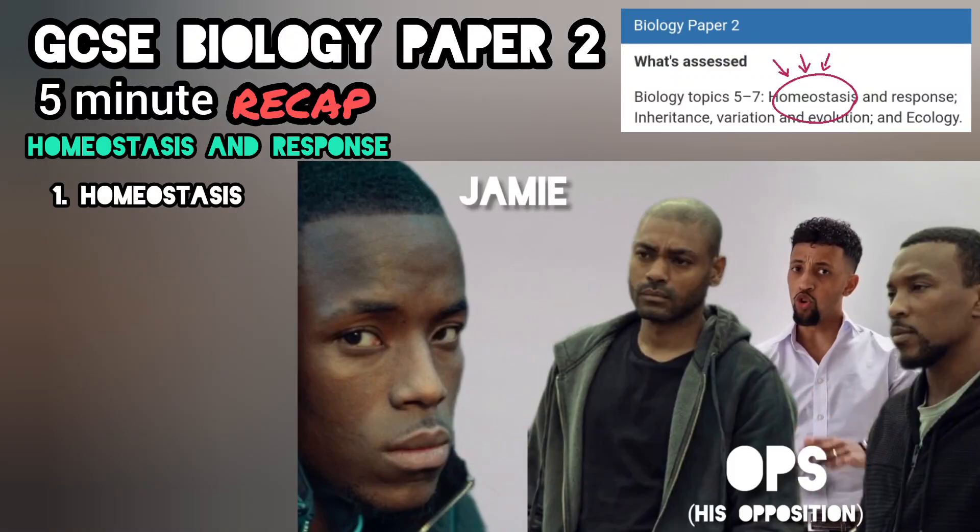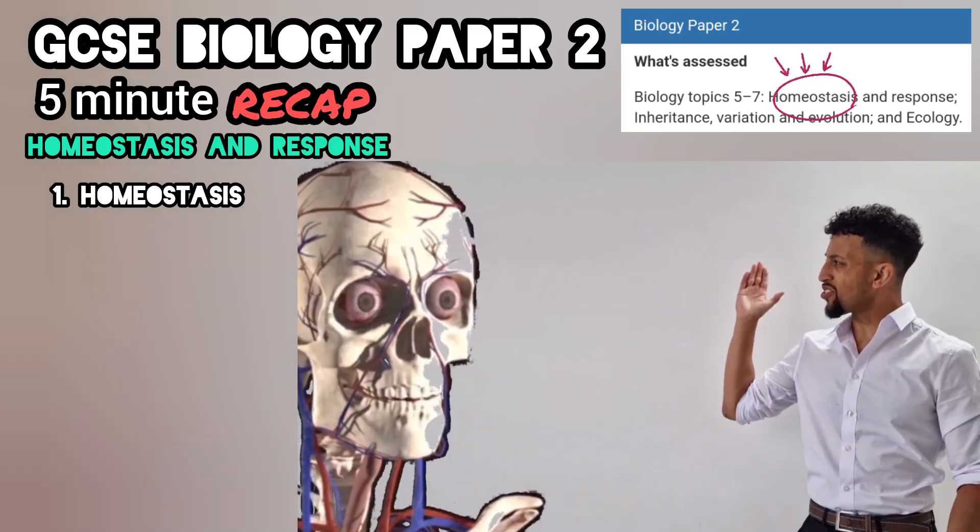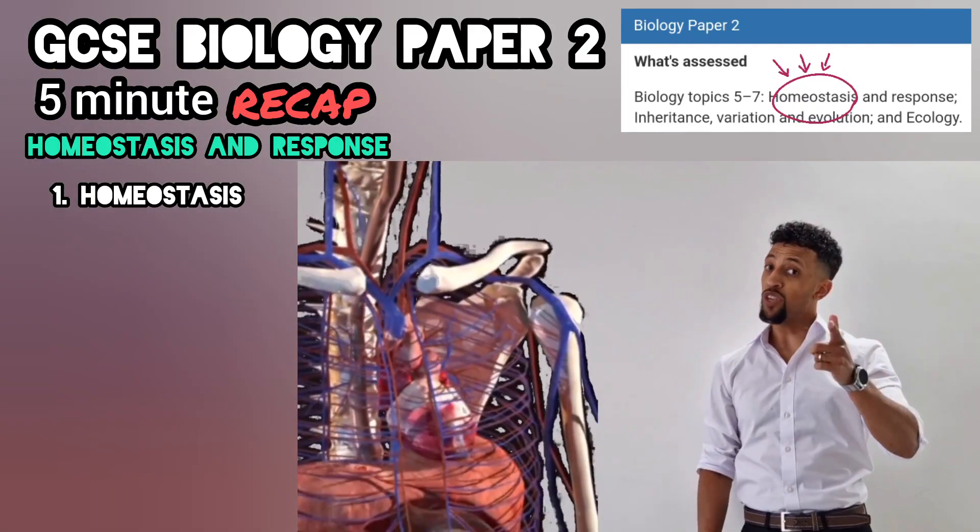Jamie has to face his ops, but he don't look great. How can he stand his ground if he don't stand straight? This time I told him about the science that controls his state. Now you listen to the story.